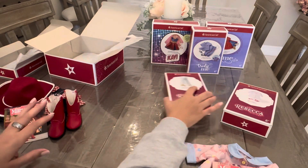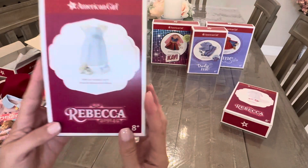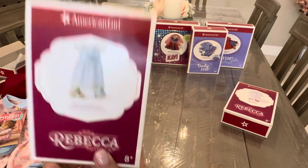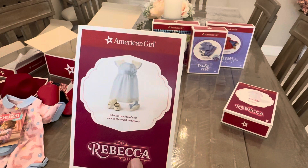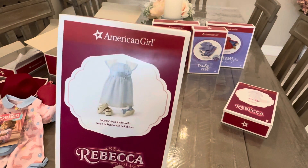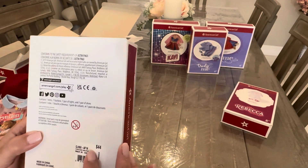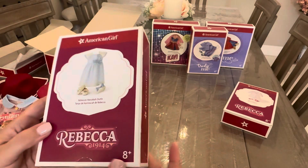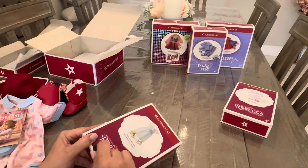Moving on to Rebecca — we have her Hanukkah outfit. I picked this up in store because I realized that while I dress Rebecca modern and got her second hand, I really wanted to have at least something from her original collection. Rebecca is from 1914, and this is her Hanukkah outfit. It comes with the dress, a hair bow, a pair of tights, and a pair of shoes. It retails for $44, but I bought it during the 4th of July sale at 20% off.